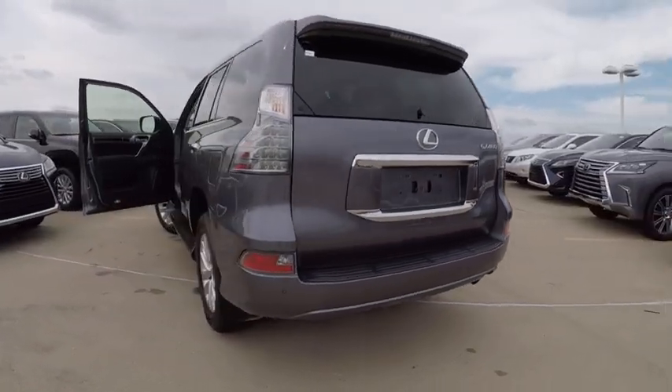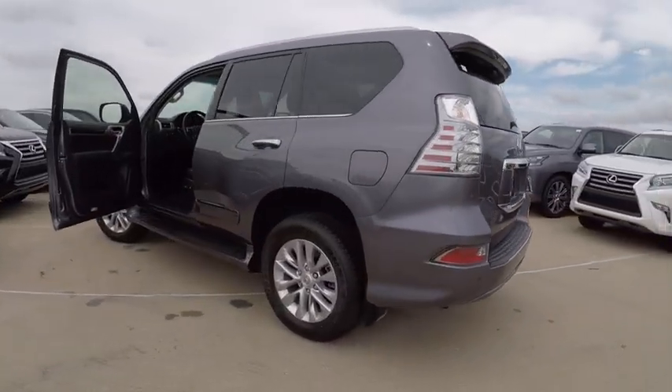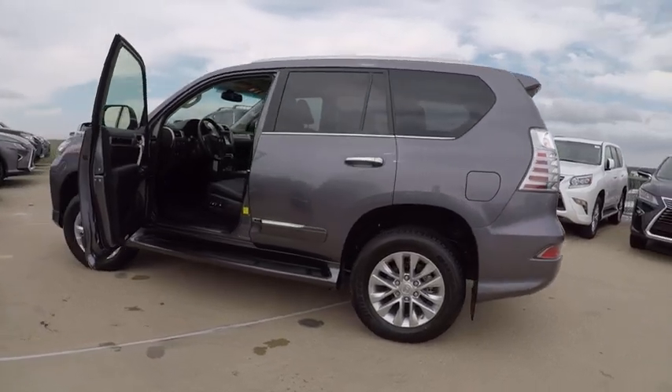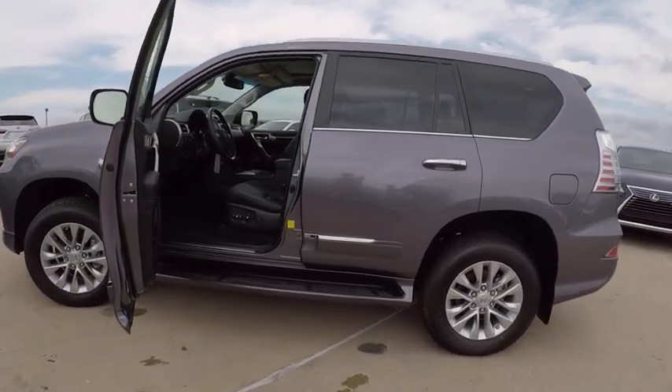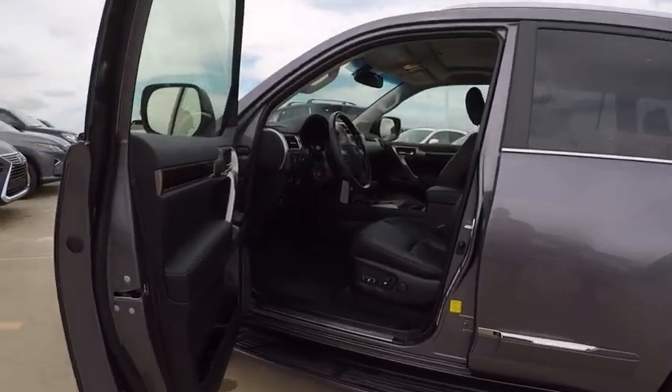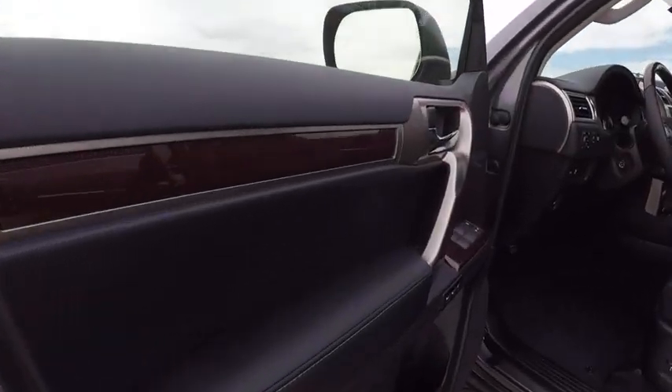Here are some of this vehicle's great options: stability control, cruise control, clock, child safety locks, trip computer, power brakes, overhead console, electronic brake force distribution, tachometer, and brake assist.